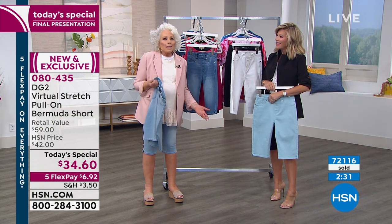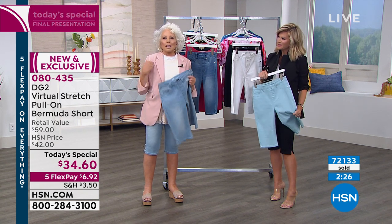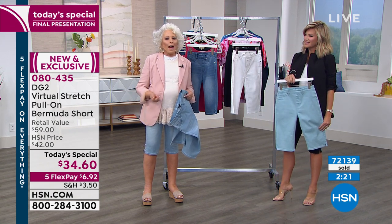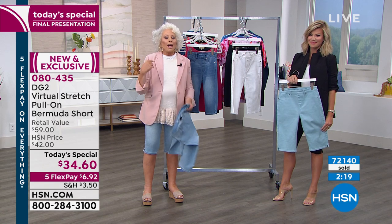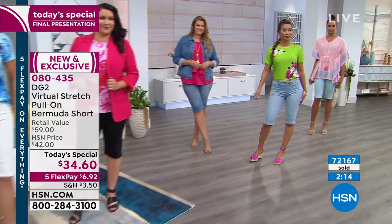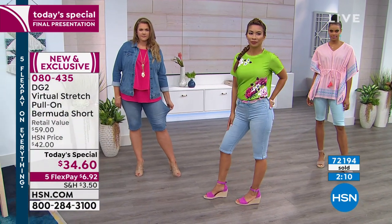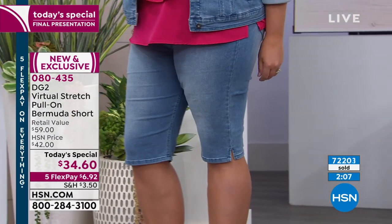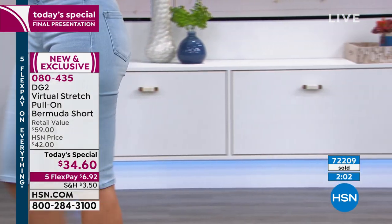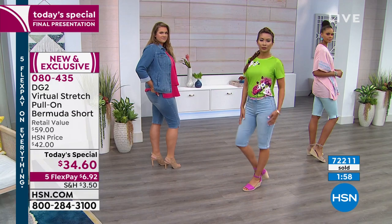There is so much support in the footwear market for a short that comes down at this length — including gladiator sandals, espadrilles, ankle ties. Black just sold out. Aquamarine is gone. So if you're in the ordering process, those will stay right there for you.